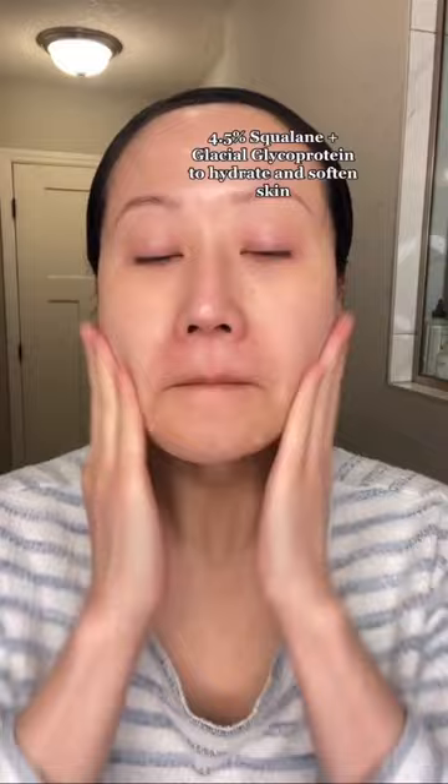This moisturizer is super elegant and makes a great day and nighttime moisturizer that hydrates and softens my skin without feeling heavy or greasy. I love that both products are layerable and work so well together, and are great for twice daily use.